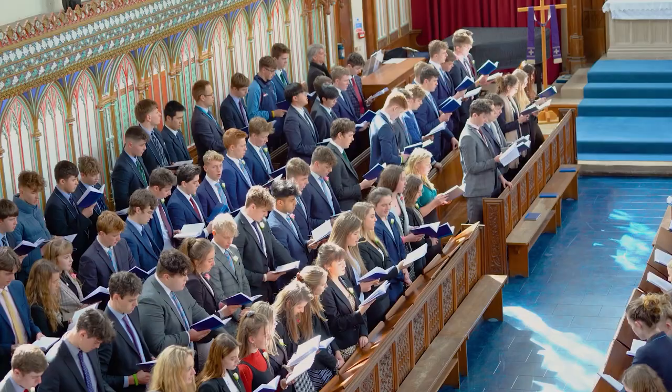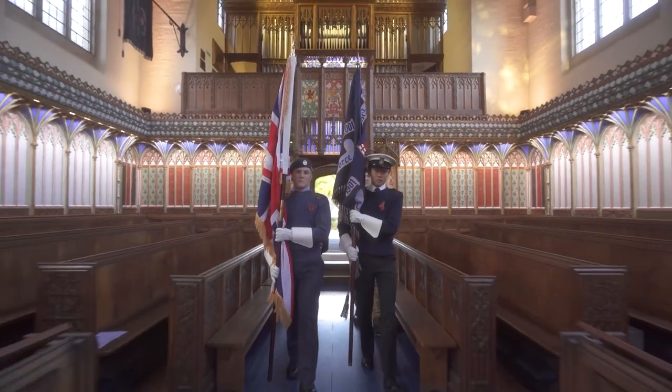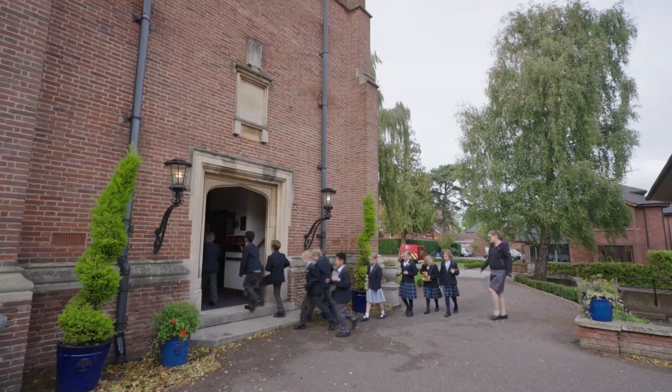Welcome to our beautiful chapel, which is at the heart of Wellington School. It hosts little services during the week and then, at key points in the year, we have our carol services, harvest festivals and Easter bonnet parades. It's part of the school that is loved by every student and owned by every OW.